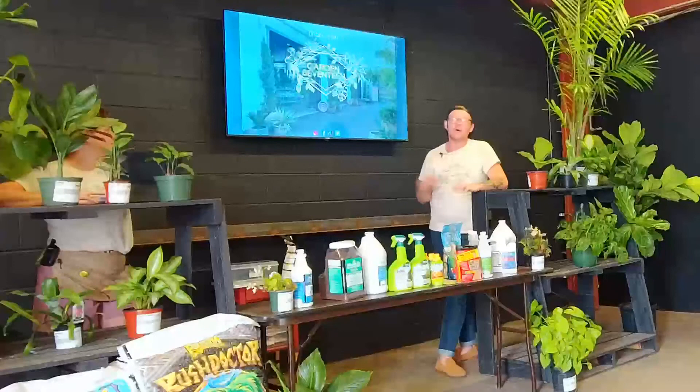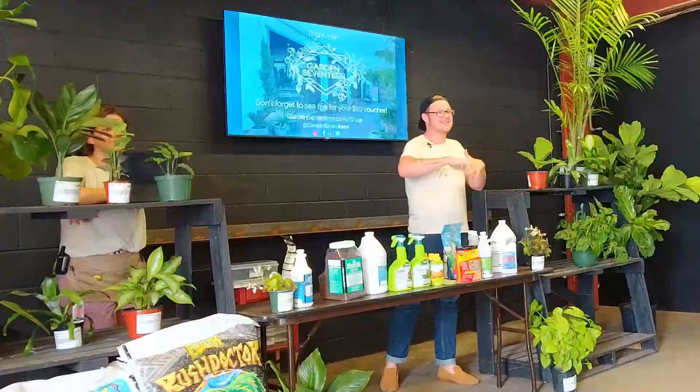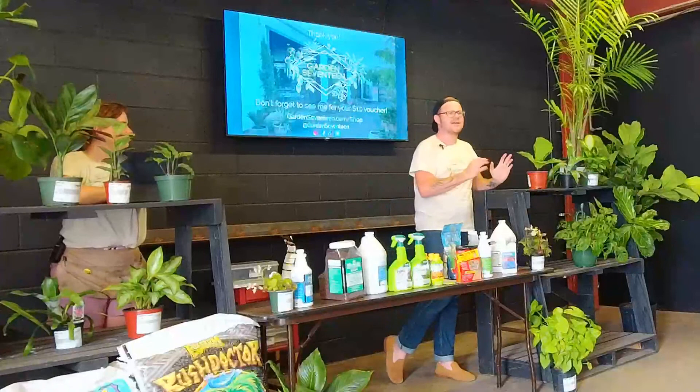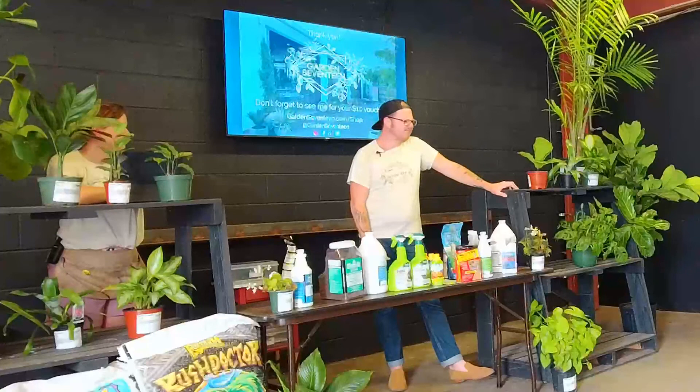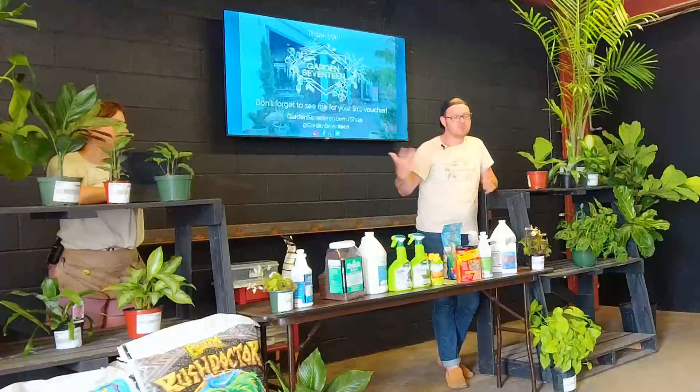That's the lecture portion. Now I'll open it up to question and answer. Someone asked about moss on top of the soil — it's going to help a little bit with humidity if it's staying pretty moist, but it's more so an aesthetic choice. It doesn't really harm the plant and doesn't necessarily help, but it looks good.